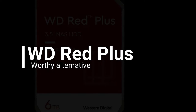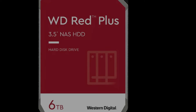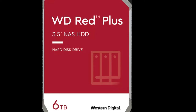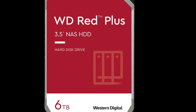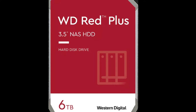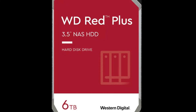WD added a Plus tier to its Red series of 3.5-inch NAS HDDs following the SMR-CMR controversy. These CMR drives have been competitively priced with Seagate's IronWolf series across their entire range of 2/3/4/6/8/10/12/14 terabyte models. There are minor spec differences between the two, including RPM speeds and cache size. WD's Red Plus drives offer more cache in the lower capacity models, but Seagate's IronWolf range comes with a 5-year warranty, unlike WD's 3-year warranty for the Red Plus series.